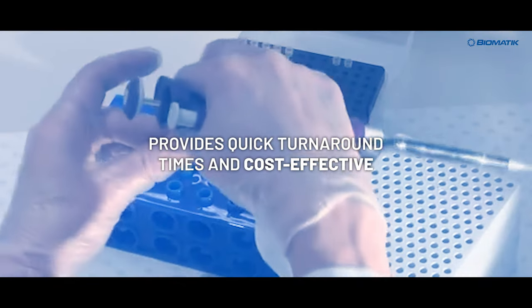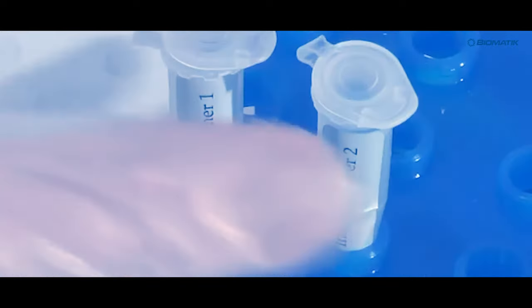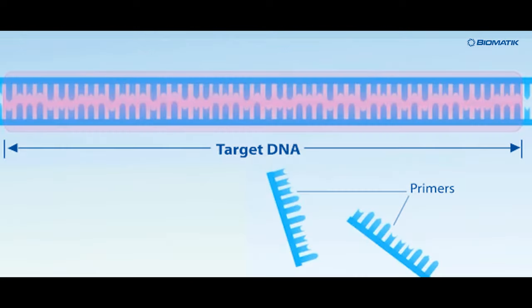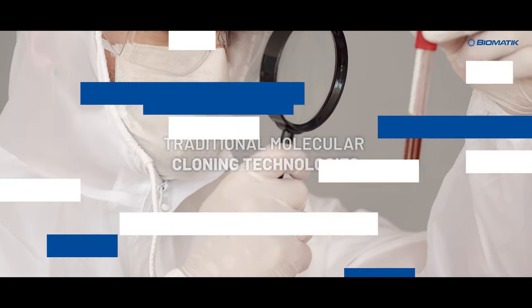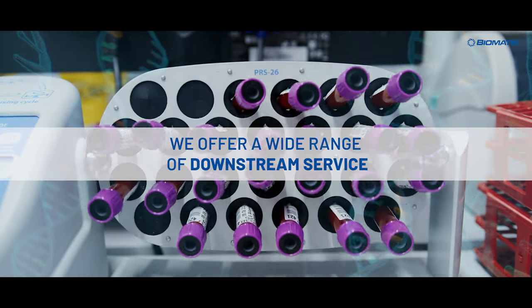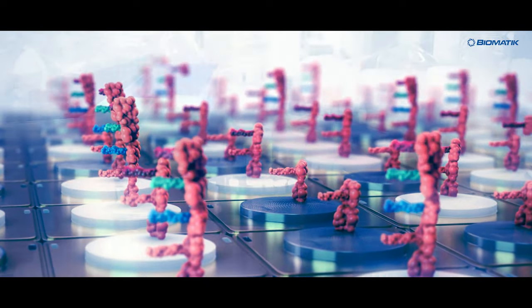Our gene synthesis service provides quick turnaround times and cost-effective solutions for DNA synthesis, cloning, and recombinant expression projects that are not feasible with traditional molecular cloning technologies. Additionally, we offer a wide range of downstream services, including subcloning, mutagenesis, and plasmid preparation.